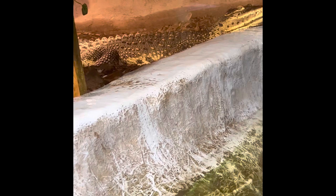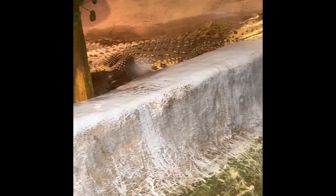This saltwater crocodile is the biggest reptile in the world at 23 feet long. They can live up to 70 years and they are so intelligent they can bark to communicate with each other.